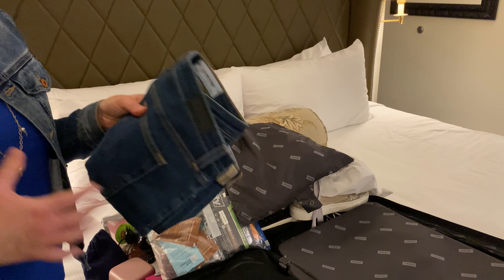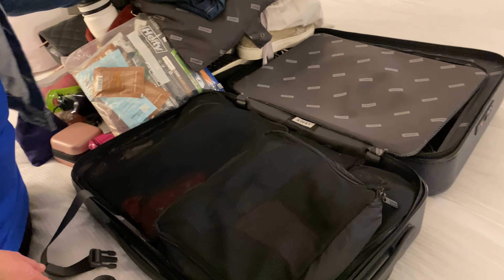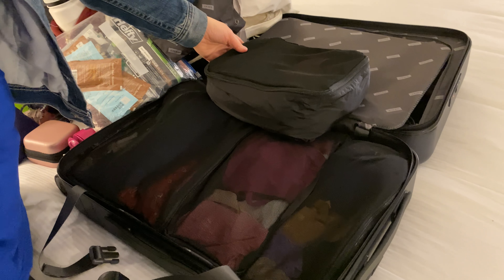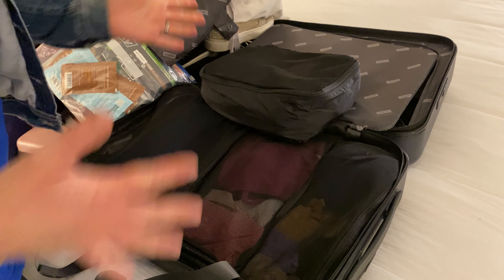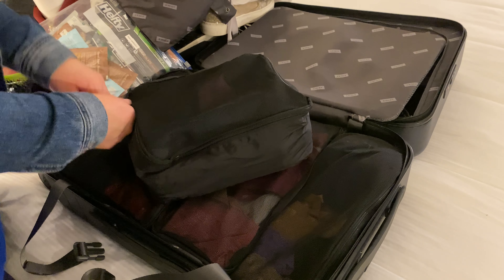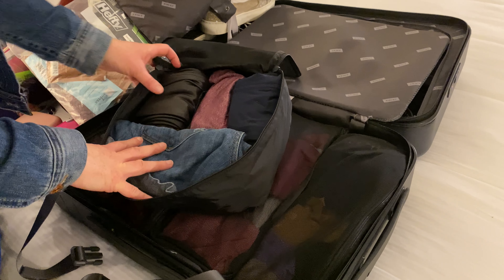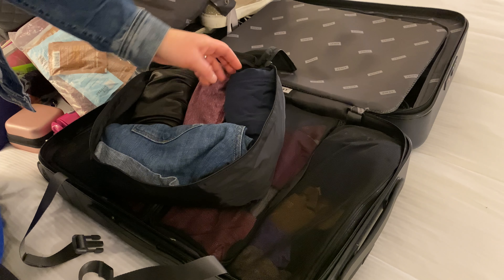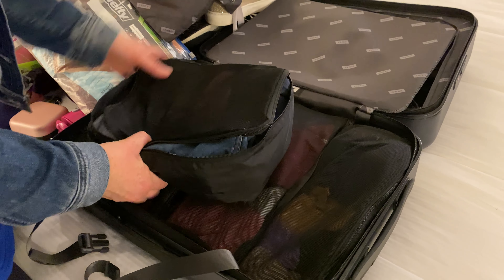So with jeans, I find rolling them up just makes them more bulky, so I like to fold them flat on top at the end. I fit in one pair of jeans. Packing cubes are the best — you would not be able to fit this much stuff without packing cubes. Something about putting them in there and zipping it up just compresses everything into a more manageable size. I have faux leather leggings, some kind of yoga pants, another pair of Athleta jeggings that I can dress up or down, and jean shorts.